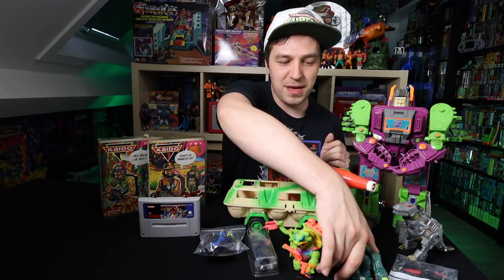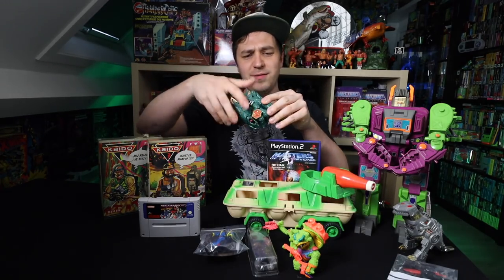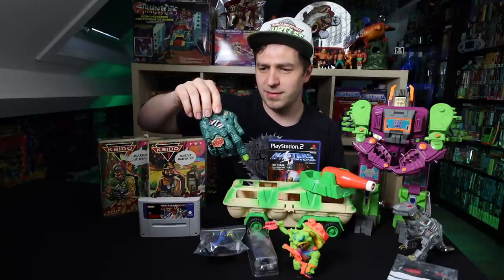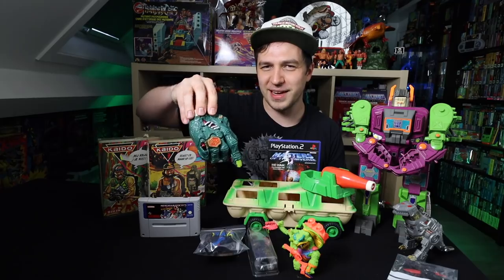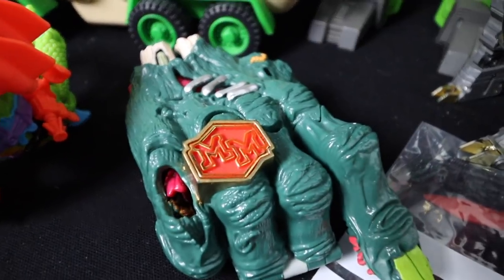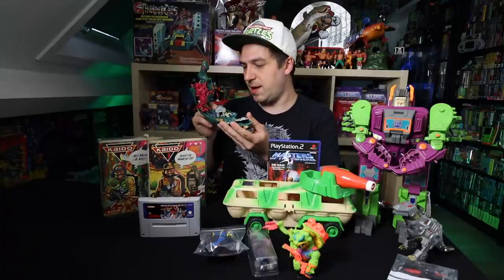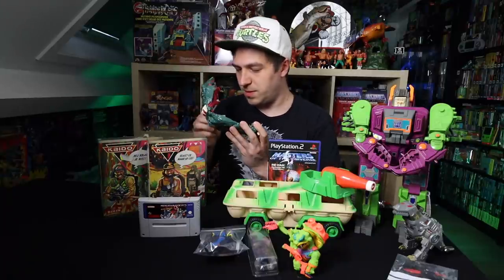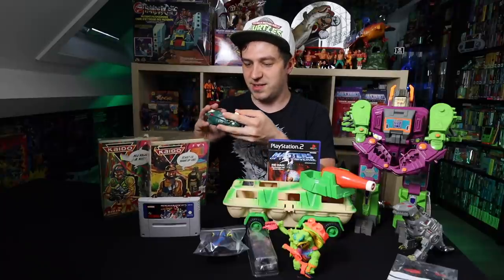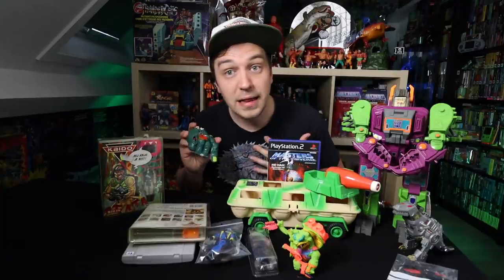Last thing — I did pick up one Mighty Max playset. Matthias picked up a ton of these, but I actually got one that I've been wanting for the longest time. This is a Mighty Max little playset. Looks cool — it's like an old temple in there with skeletons everywhere. These are always cool. Freaking love Mighty Max.